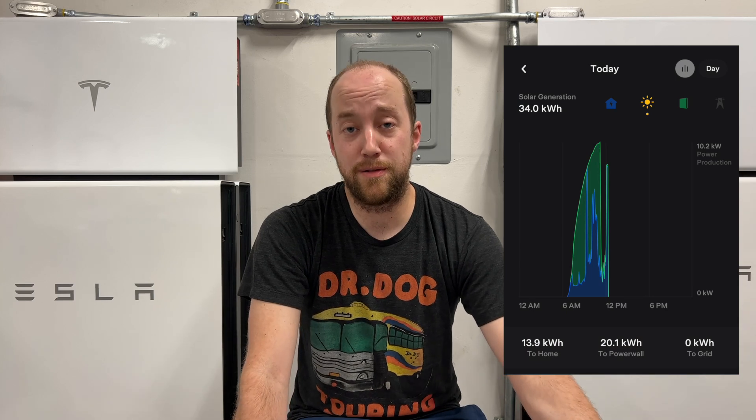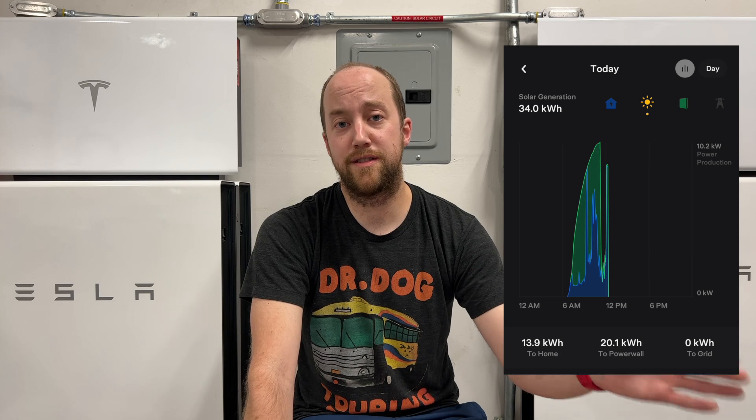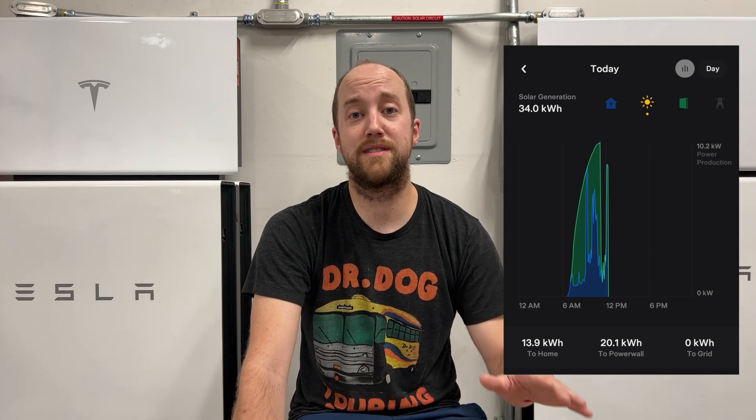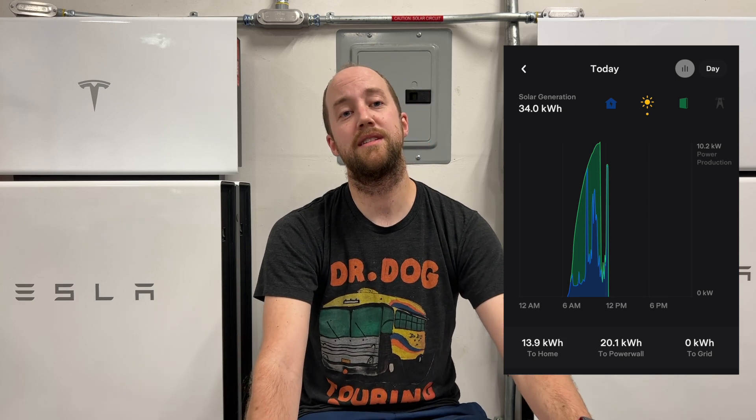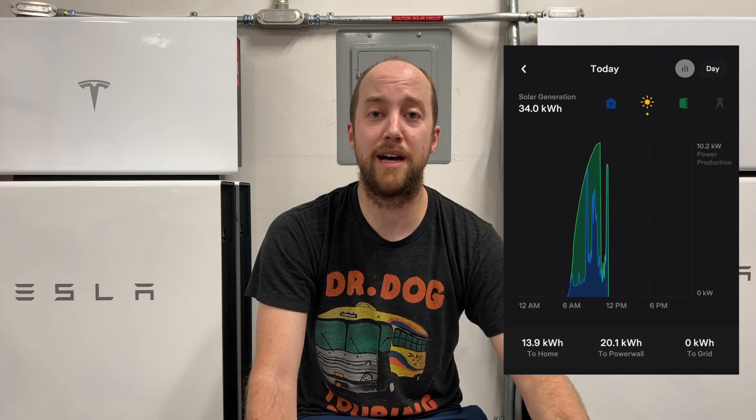Unfortunately, I completely forgot, but thankfully Tesla handles this all automatically. As you can see in the daily graph here, your solar panels and your batteries are going to act like normal — basically, they're just going to fill those batteries up. But this is a good example of what happens once those batteries are full. You might see this also in a pre-PTO state, but this is while we're off-grid. Once those batteries are full, your gateway is going to tell your solar panels to ramp down to only match your house load.